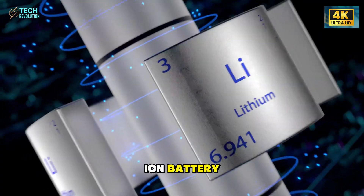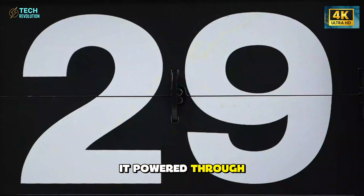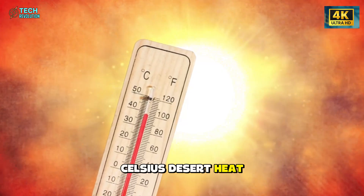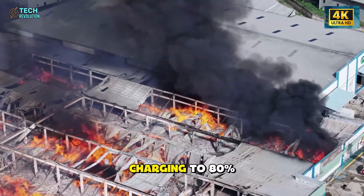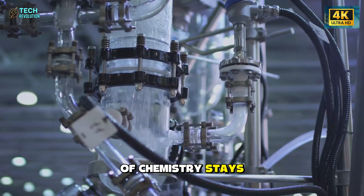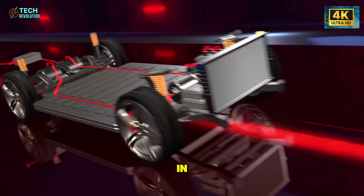Tesla's new aluminum-ion battery just did the one thing every EV owner thought was impossible. It powered through minus 30 degrees Celsius frozen starts and 50 degrees Celsius desert heat without swelling, slowing, or risking fire, charging to 80% in minutes, as if nothing happened. So what kind of chemistry stays stable when other batteries fail? And why is Tesla unveiling it now? Let's dive right in.